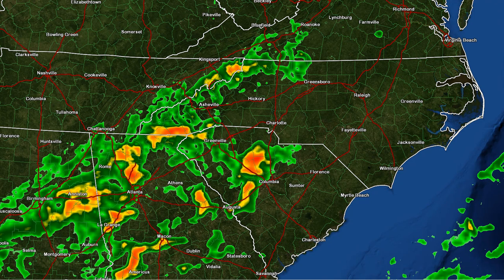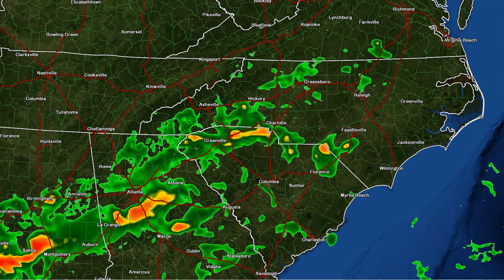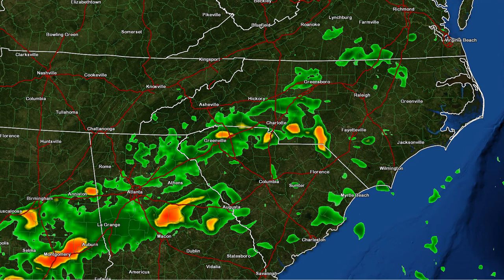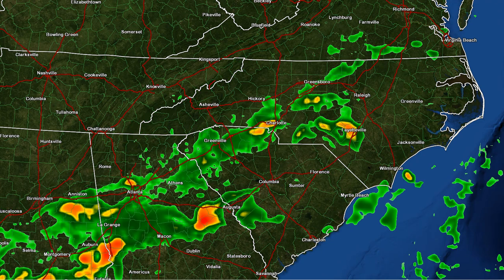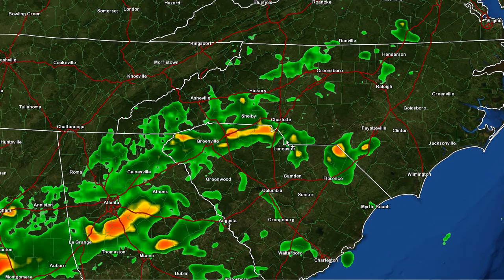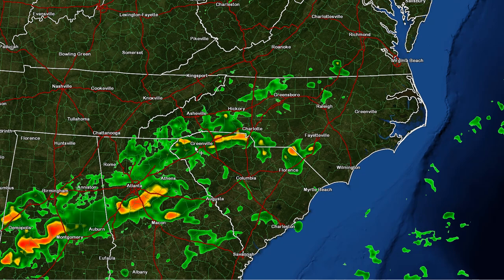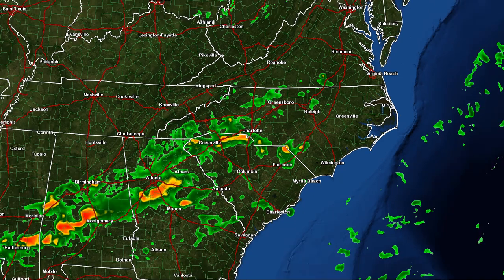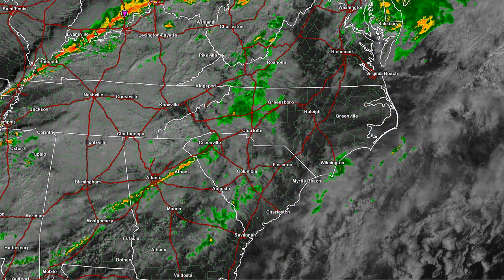We don't want to discount that threat as we go until 10, 11 o'clock and eventually towards midnight. The front is crossing the Charlotte area, so most of the action is going to be in South Carolina, Georgia, and into Alabama. But even here right along the state line, we'll have to watch this area for the threat of potential severe thunderstorms right around 10 to 11 o'clock tonight.